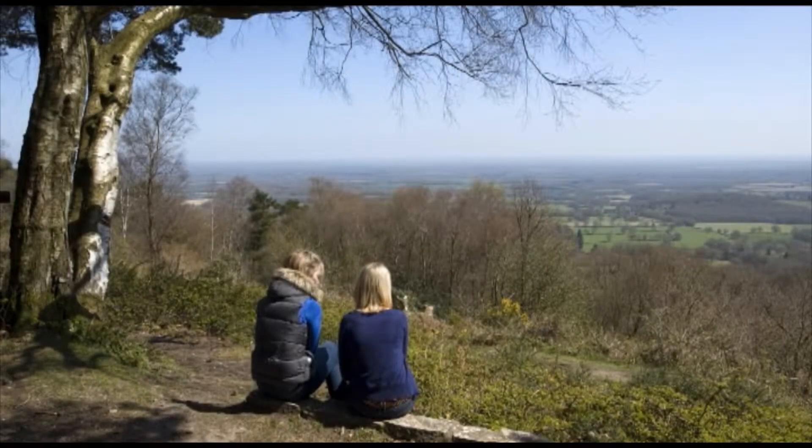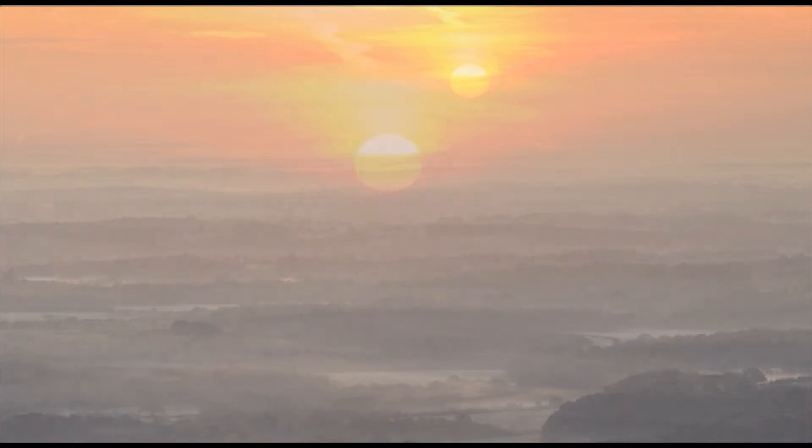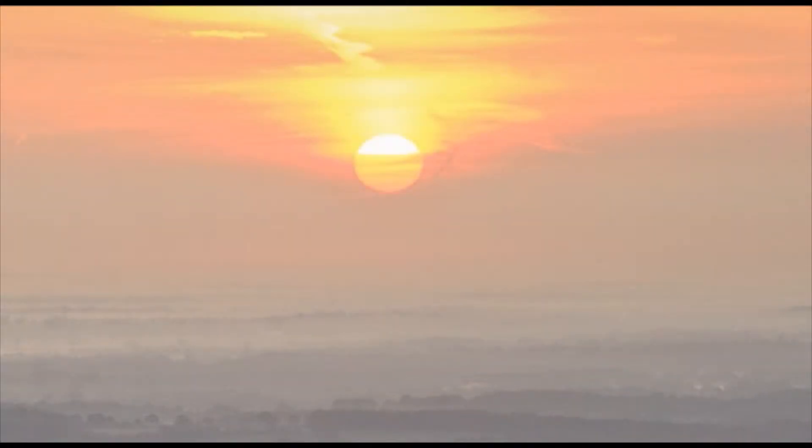The National Trust, in collaboration with the Blackdown and Hindhead supporters and University College London, have been working to uncover this hidden past through traditional archaeological field survey, documentary research and the use of specialist LIDAR data.